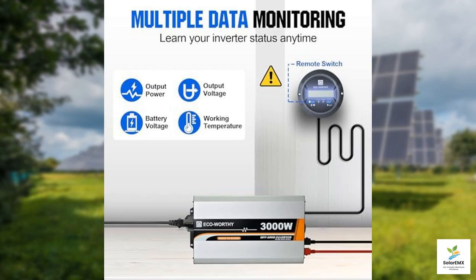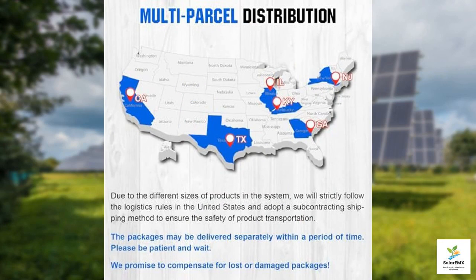To make the most of the stored energy, the system includes a 3,000 watt pure sine wave inverter. This inverter is essential for converting the DC electricity stored in the batteries into AC electricity, which is what most home appliances require. Pure sine wave inverters are known for producing a clean and stable power output, safe for sensitive electronics — meaning you can run everything from refrigerators to laptops without worry.